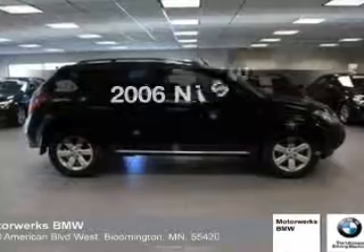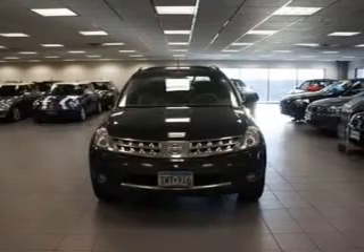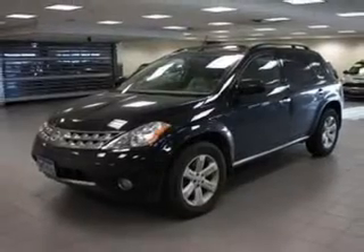Introducing the 2006 Nissan Murano. Travel the roads in style and comfort in this great vehicle, with a reliable 6-cylinder engine that responds smoothly to its automatic transmission. Anti-lock brakes help you bring your vehicle to a safe stop.